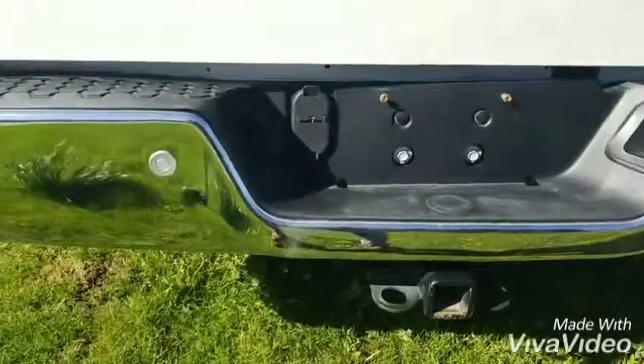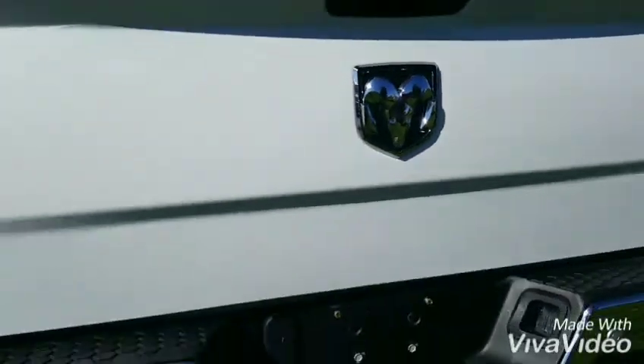So there's your rear park assist, your tow package, two-inch receiver, and your backup camera.